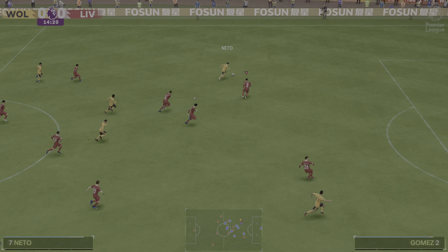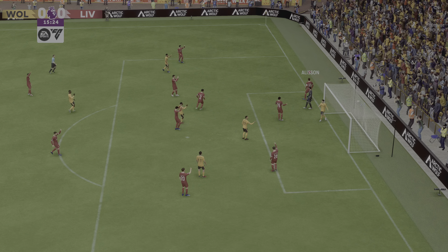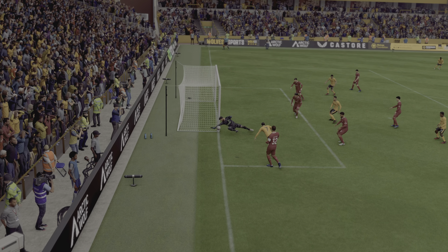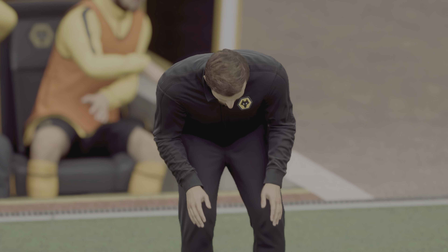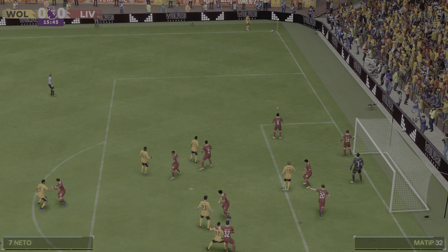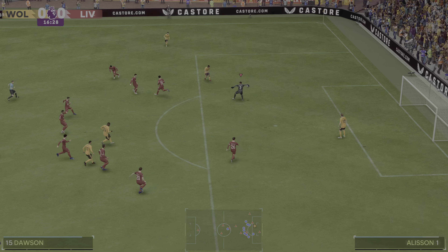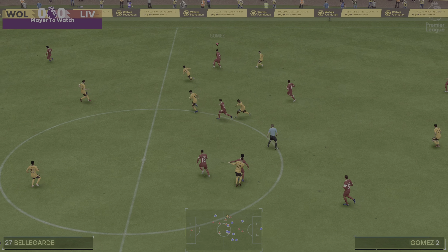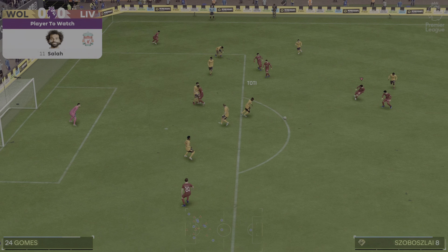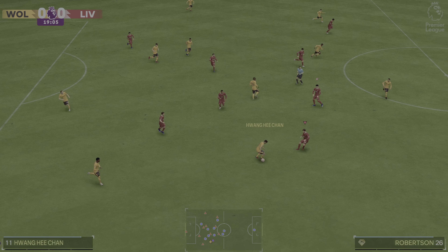Now there could be a chance to counter. Terrific point-blank save. I thought that had to be a goal, but the keeper pulls off a tremendous save — it's cat-like reflexes. On his day, Mohamed Salah can be just about unplayable. No defender can stop him. You'd think he'd probably play a prominent role here. I love the way he plays. He makes the game look easy — his first touch, his dribbling ability, the way he sees a pass and then executes it. He's got to be one of the best in his position.